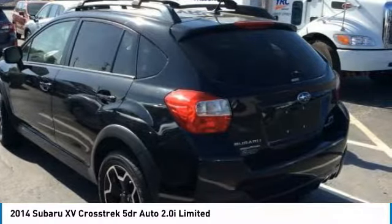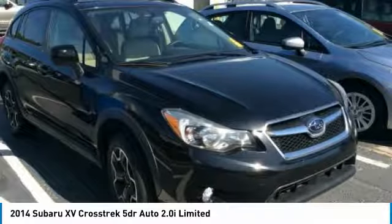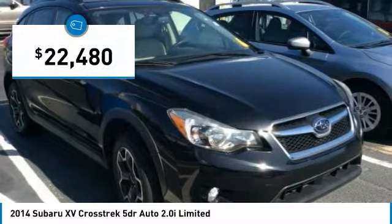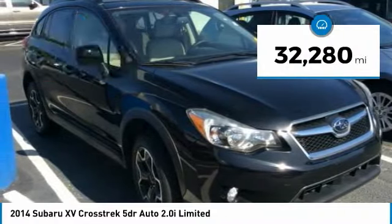And since it's a Subaru, you know the XV Crosstrek is built to last and is priced below $25,000. This vehicle has less than 35,000 miles.